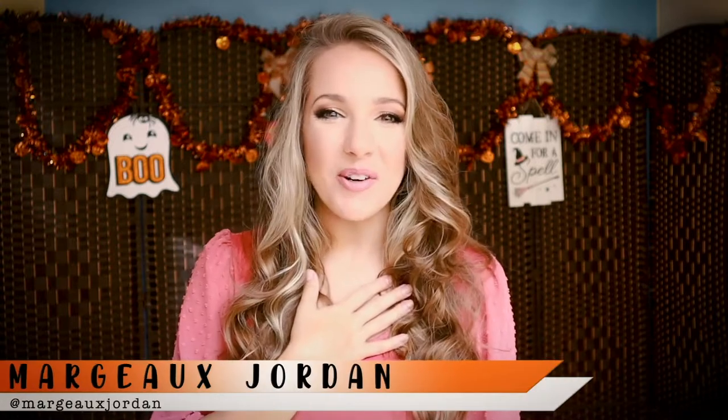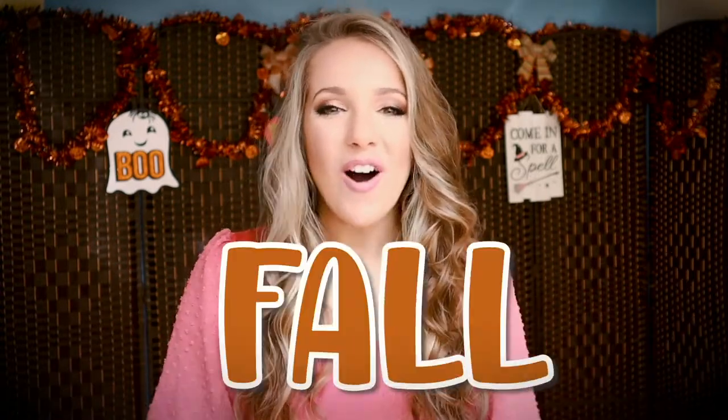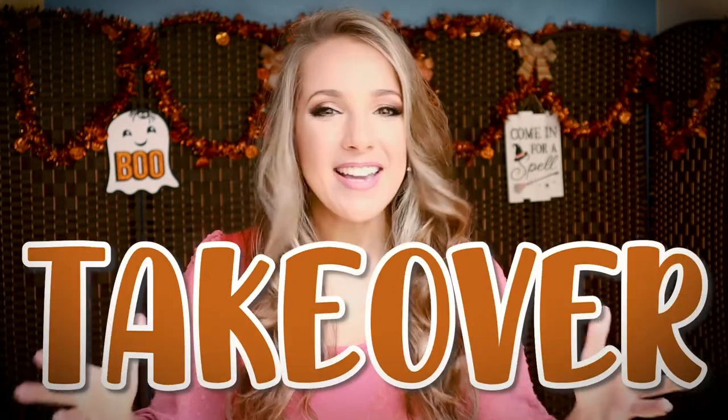Hello everybody! I'm Margo Jordan and welcome back to my channel. Today we are having a spooktacular day because I have teamed up with none other than my favorite eyeglasses company in the whole world — Zlul! Now we are right in time for fall and I have fallen in love with all of these glasses. I'm going to be doing a fall themed Zlul glasses takeover where I'm going to be showing you six different pairs of glasses and ways that you can style them for fall. So let's get into it.